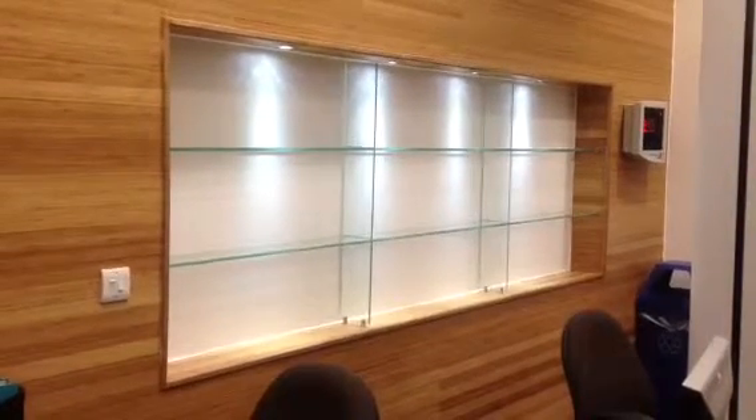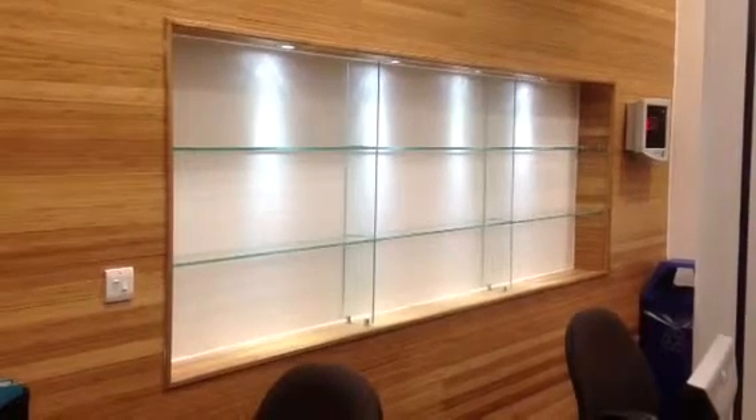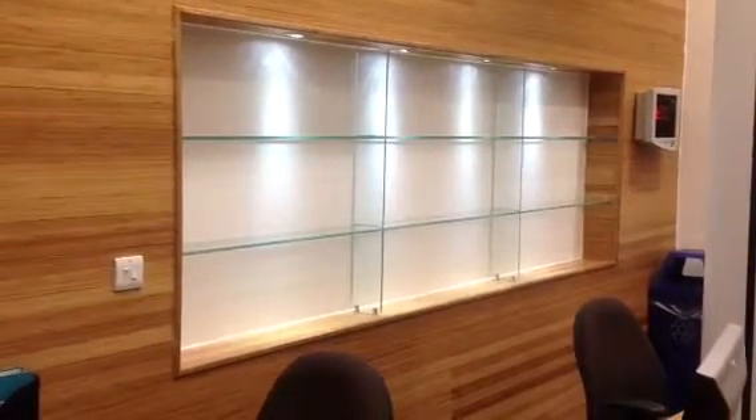This is a Philip Mirrors and Glass installation — a 10mm low iron shelving unit installed in the Audiology Centre in St Thomas' Hospital in the centre of London.